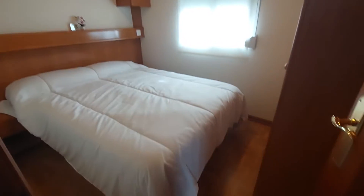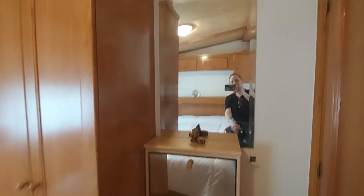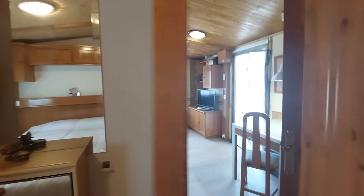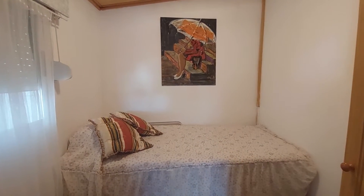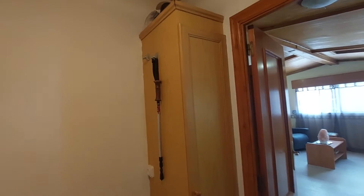This is one of the bedrooms — it's a double bed bedroom with a closet, and you have a chest of drawers with a mirror over here. You have a small window. And here you have room number two — this is a single bed bedroom with a window to the terrace and a small closet.